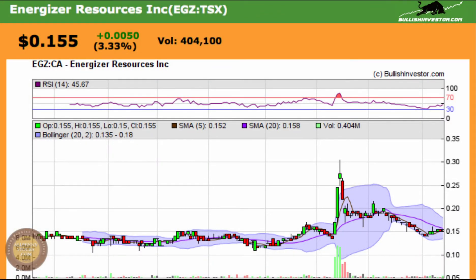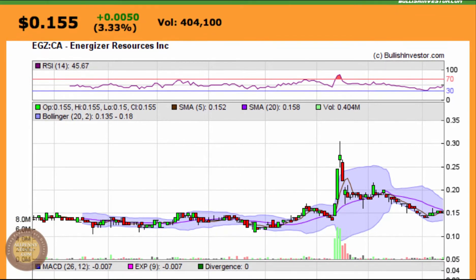This video chart presentation covers Energizer Resources Inc, which trades on the Toronto Stock Exchange under ticker EGZ. It's a six-month chart. EGZ closed up about three percent on Thursday at fifteen and a half cents on about average volume of four hundred thousand shares.